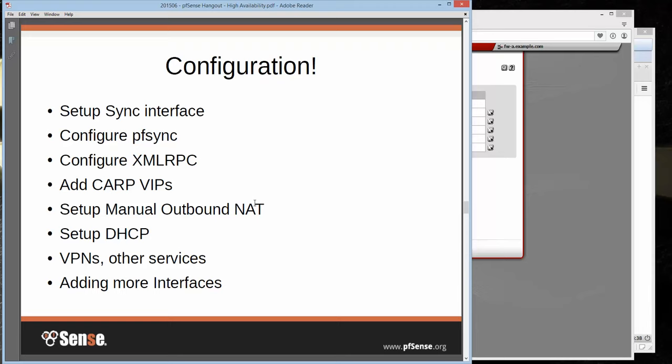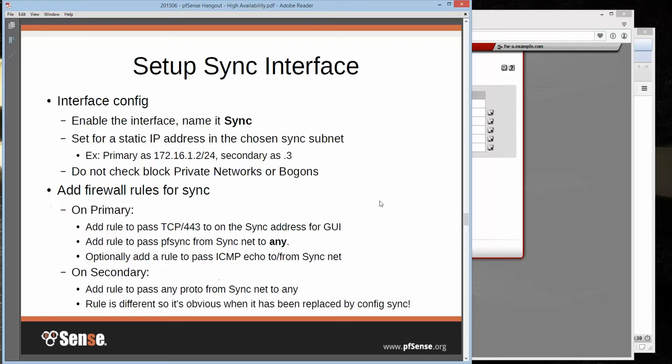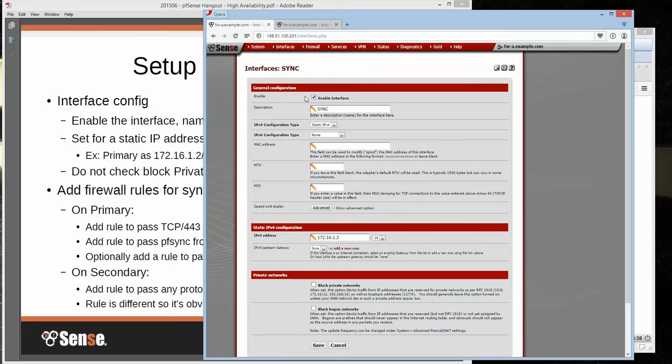Moving on to configuration of the cluster: we just need to set up the sync interface, configure PFSync, configure XMLRPC, add some CARP VIPs and outbound NAT, DHCP, and then we'll talk about VPNs and other services. First up is our sync interface — on here it's under Interfaces > Sync, formerly OPT4. You just enable the interface, call it sync — remember, don't call it CARP. Put it on static IP, drop in the IP address and subnet mask you picked for your sync interface and save, then do that on the secondary as well. Make sure you don't block private networks or bogon networks.